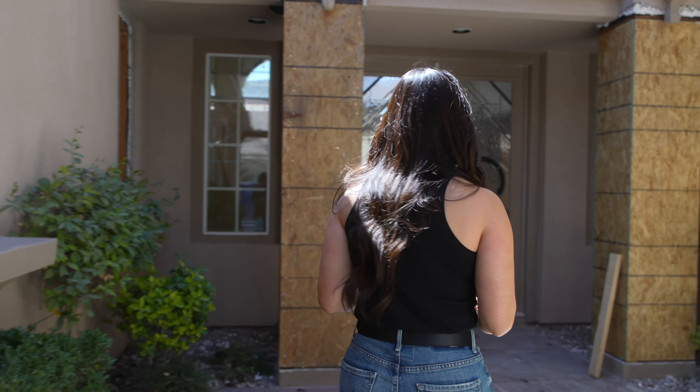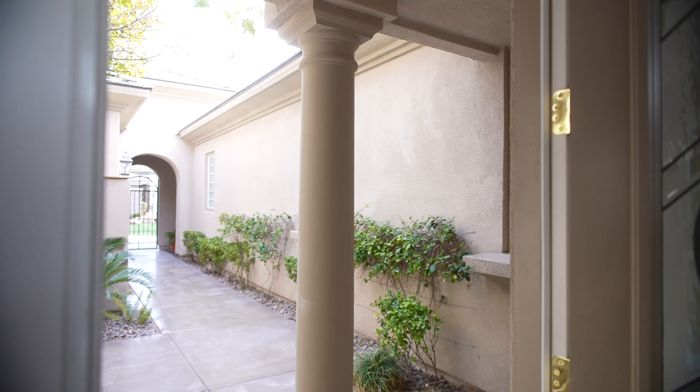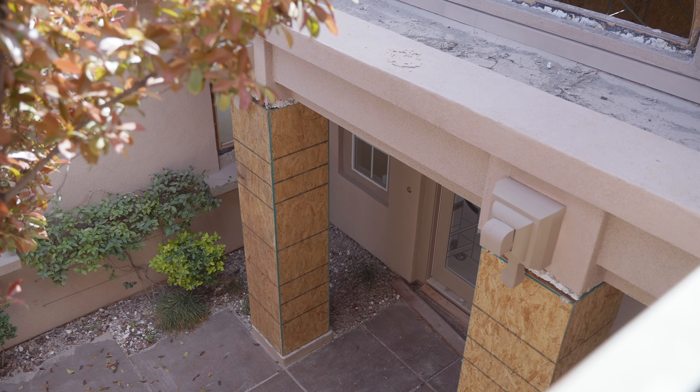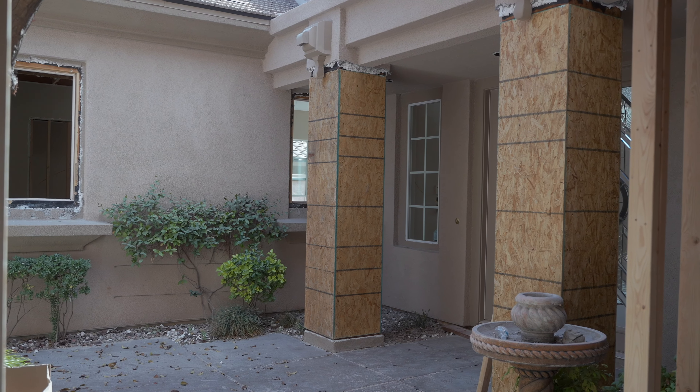As we approach the entrance, you can see we changed out these round circular pillars — they're now squared off. They'll be covered with stucco, creating a more modern look to an older traditional-style home.